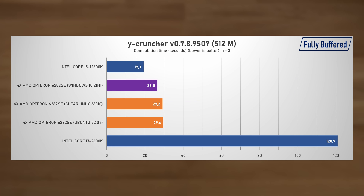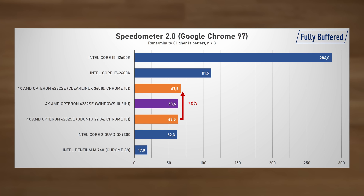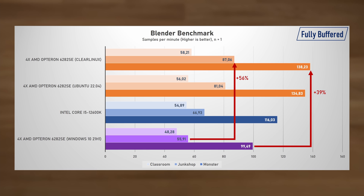However the results aren't all that rosy. For example in Y-Cruncher both Clear Linux and Ubuntu were slower than Windows. In the mostly single-threaded web tests — Octane and Speedometer — the Windows performance was also strong, but Clear Linux did have the edge in both cases. Things were much much better in the Blender Open Benchmark, where under Clear Linux we saw a 56% performance uplift, and it was now able to outpace the Alder Lake i5-12600K by 30% in the second rendering test.